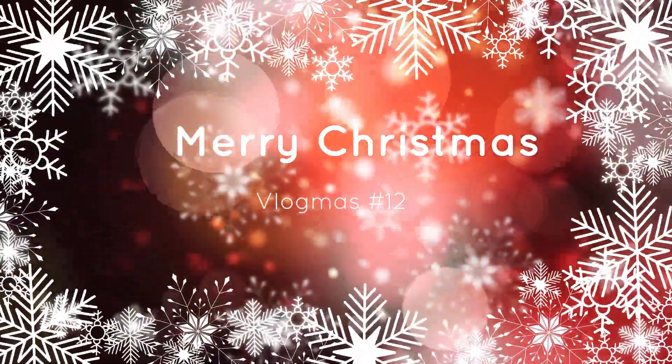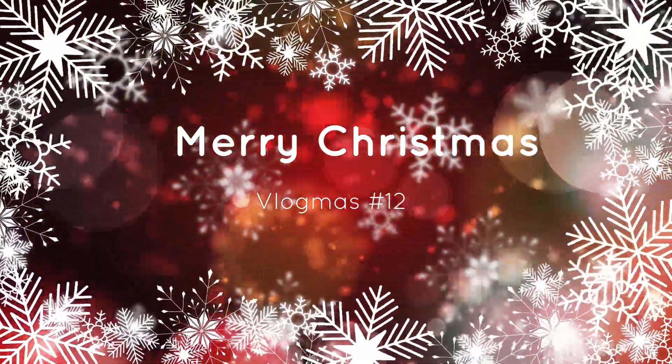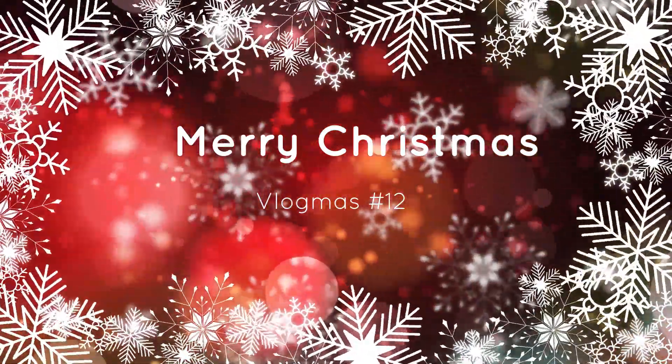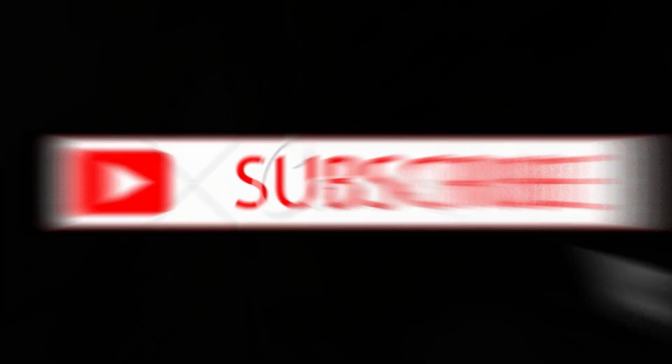Hello guys, as you can see this is Vlogmas number 12. If you are new to my channel, welcome and please do not forget to hit that subscribe button. If you're an oldie but goodie, thanks for stopping by.